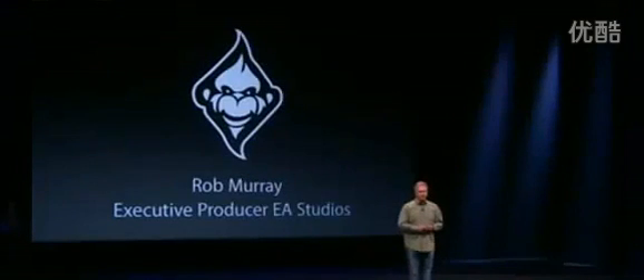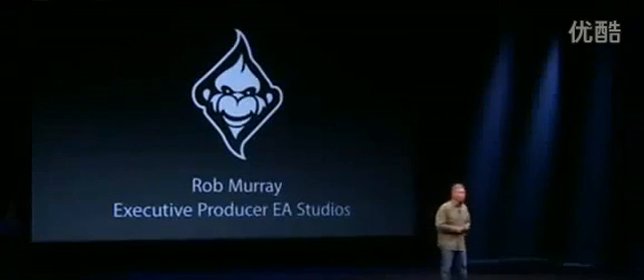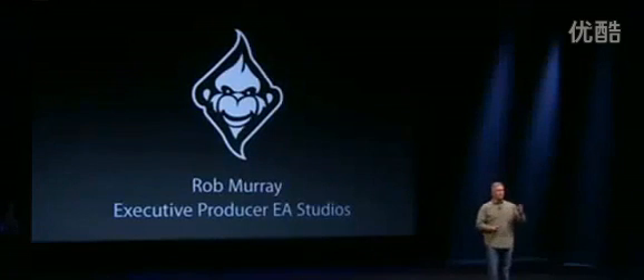We thought, let's get a developer to get their hands on this A6 chip and the new iPhone 5 and show you what can be done with state-of-the-art performance and graphics. So I'm really excited to invite out Rob Murray, executive producer at EA Studios, to show you some amazing work they're doing on the new A6 chip on the iPhone 5. Rob, welcome.